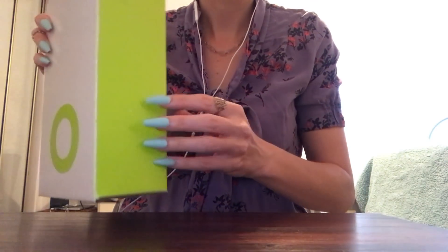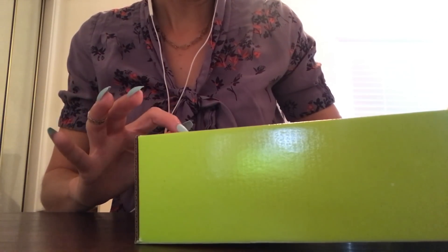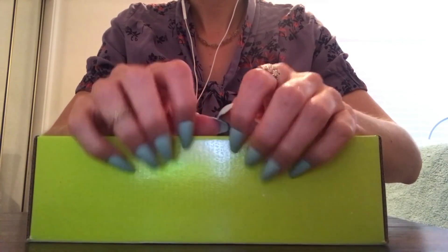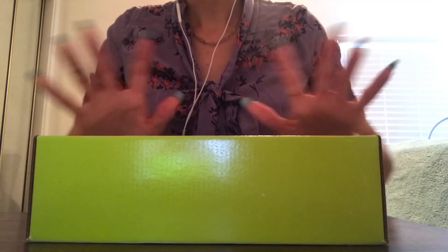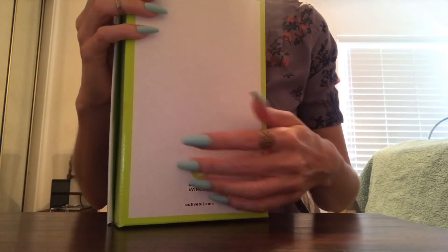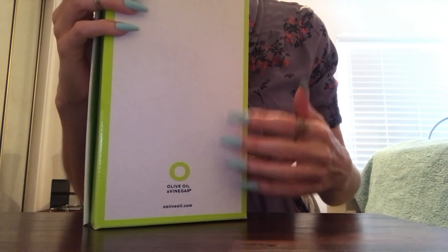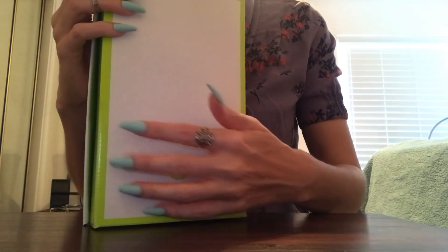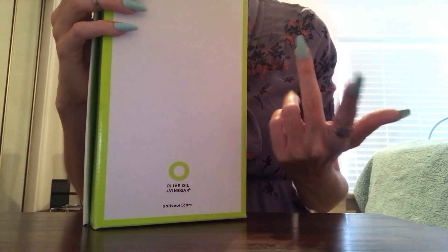This thing sounds so good. It says olive oil and vinegar - oliveoil.com. I love when you sometimes go into these shops for olive oil and they have them infused with different flavours and different spices or foods. They might have garlic infused olive oil, rosemary infused, or some really creative ones.